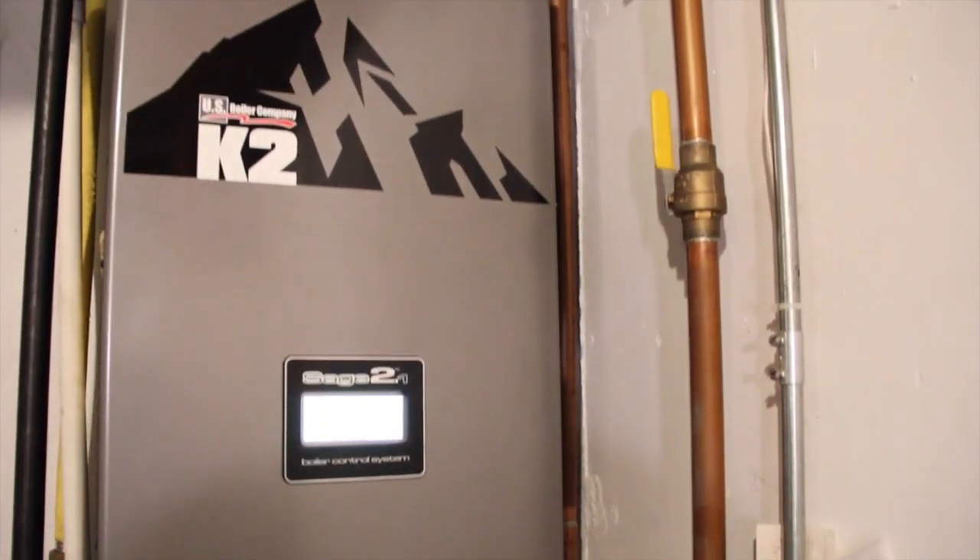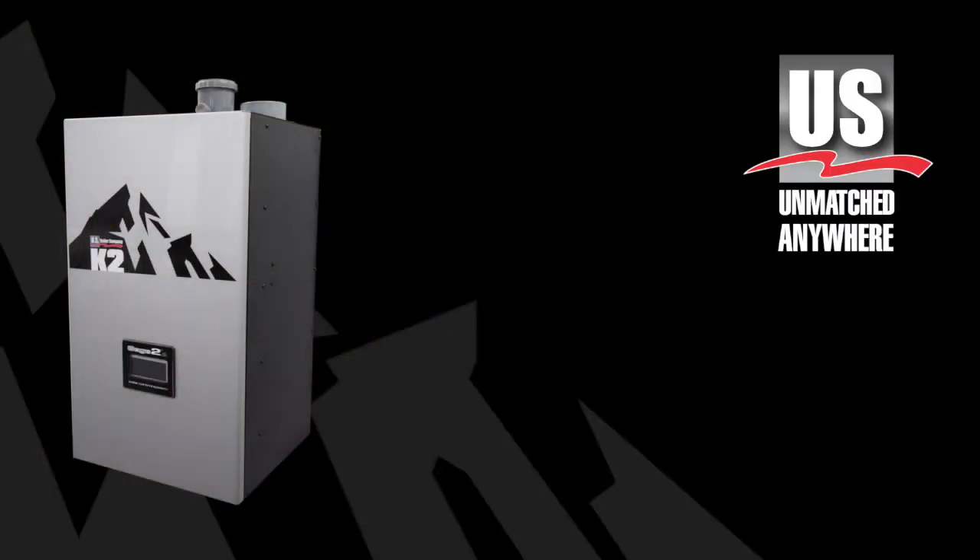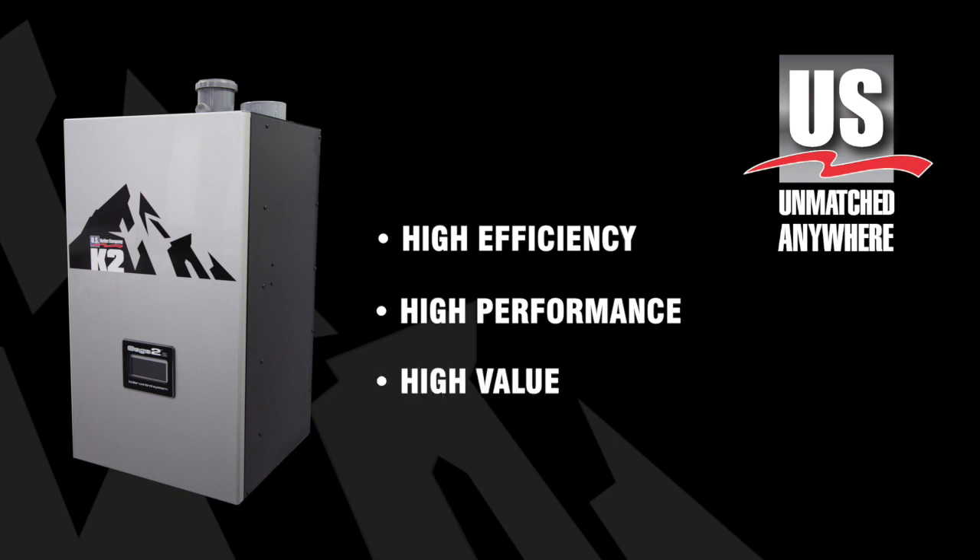Introducing the K2 Condensing Boiler by U.S. Boiler Company. The K2 is an unmatched combination of high efficiency, high performance, and high value.